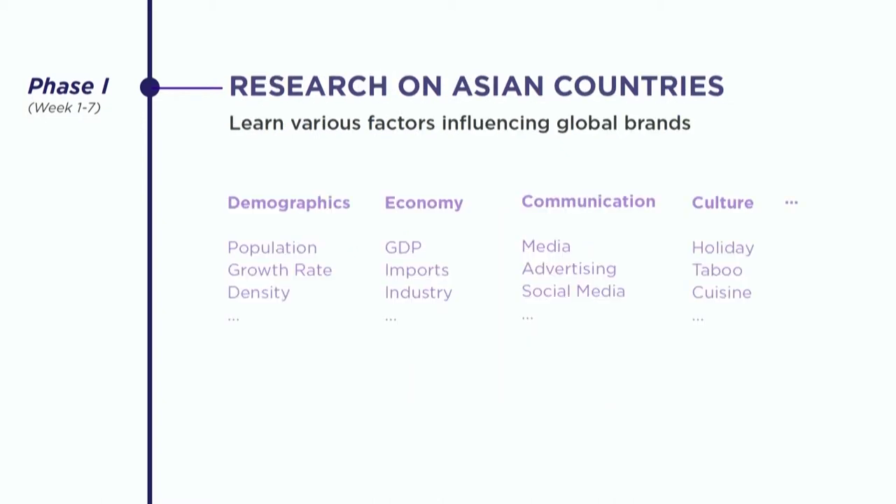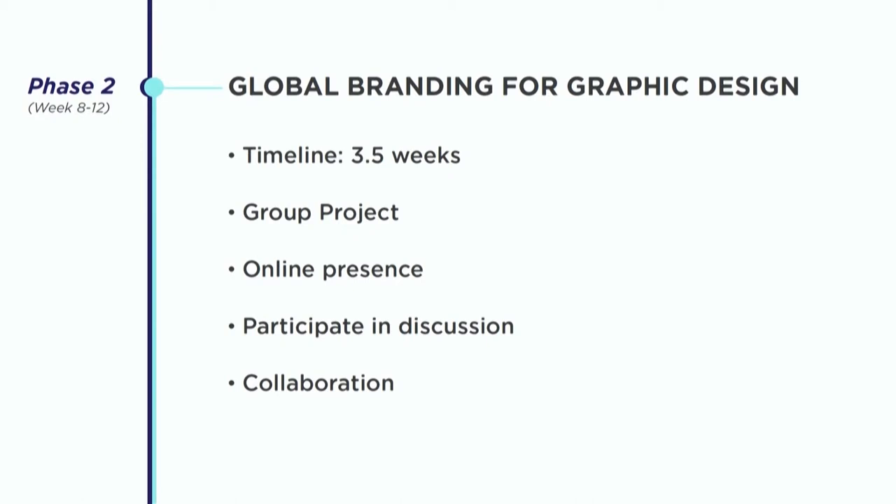Moving along, they would do research on Asian countries to find out where they should sell this U.S. product. To support their recommendation, they were to provide data on demographic, economy, communication, culture, and more. Moving to phase two, that's where our graphic design students hop on board. Unlike the grad students who had a whole semester, we had only three and a half weeks. I divided my 12 students into four groups and asked them to build online presence for the campaign.